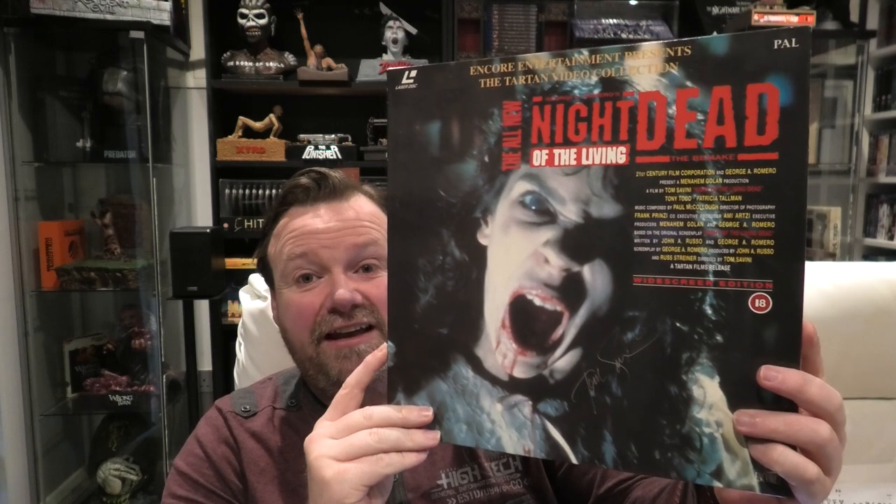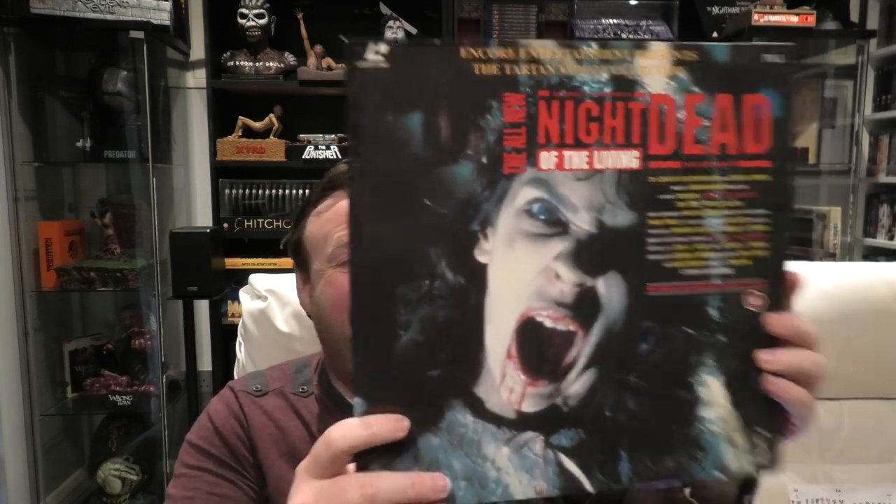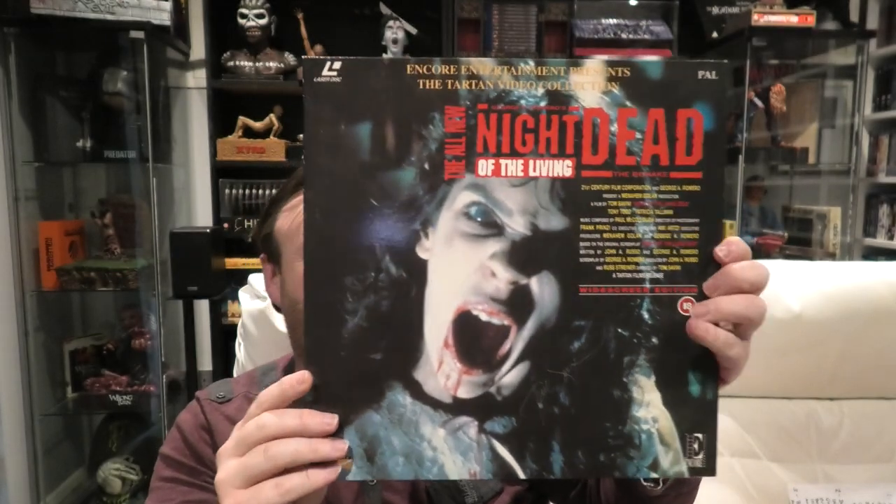Lastly, it looks like a vinyl — he sent me a vinyl of Night of the Living Dead. Check that out — isn't that absolutely beautiful? Actually, wait — this is not a vinyl, this is a LaserDisc! I've said this to numerous people: I don't have a LaserDisc player, but I've said in countless videos and streams that it was always a goal just to hold one — I always wanted to hold a LaserDisc in my hand, and Michael has done it for me. It's the Tom Savini Night of the Living Dead. And I just noticed — I hope that's what I think it is — I think that is Tom Savini's autograph.